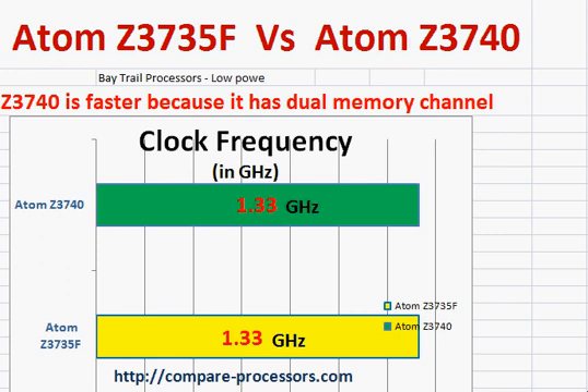Let's compare Intel's Atom Z3735F with Atom Z3740. Both of them are essentially Bay Trail processors — low-power processors that belong to Intel's Atom category, which Intel earlier experimented with in netbooks.